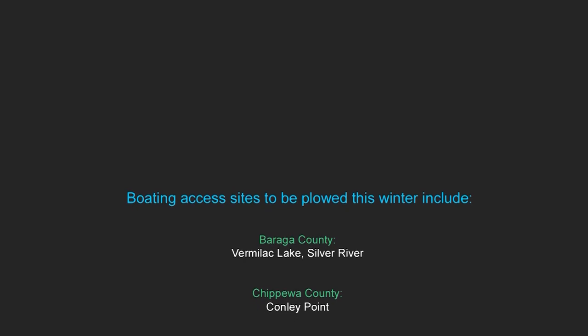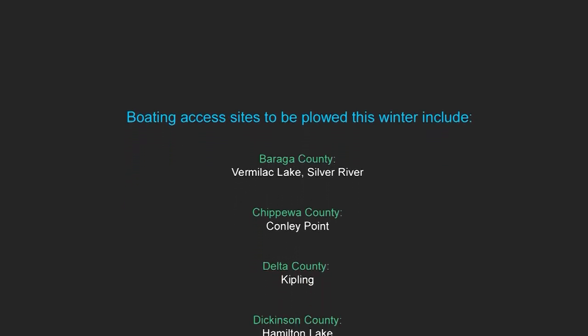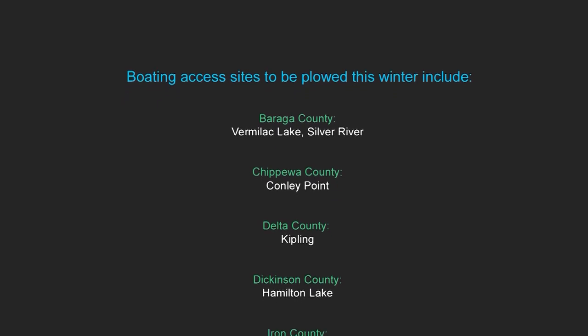These are partnerships between the DNR and whether it's a local unit of government, a private individual, or a bait shop — where they're going to sign an agreement that they'll keep this access site open for the winter, and they're doing it themselves. This isn't a new challenge or something that other states aren't dealing with. It's the same situation in Wisconsin and Minnesota.